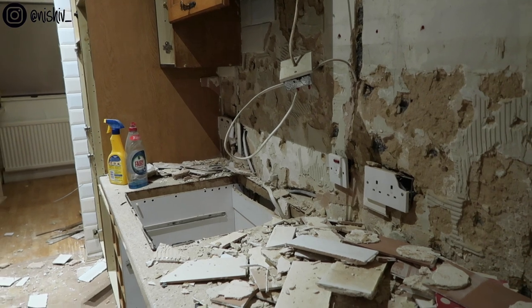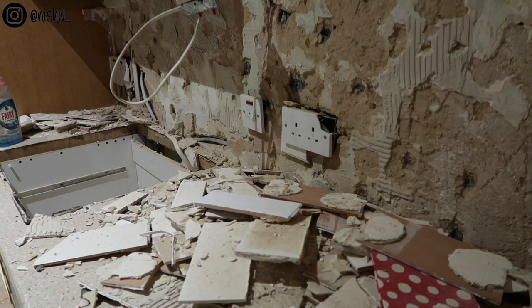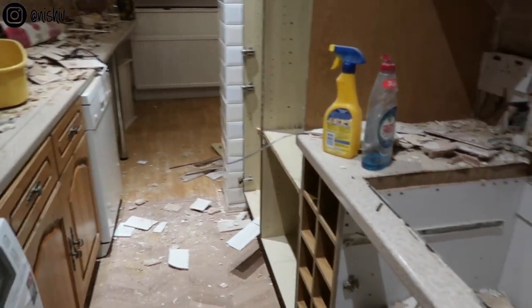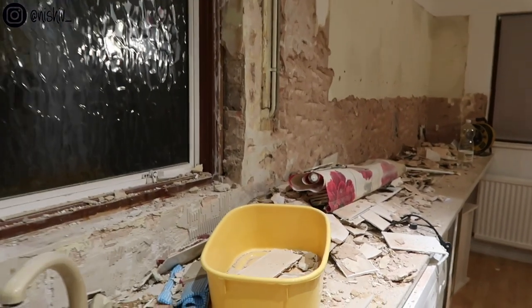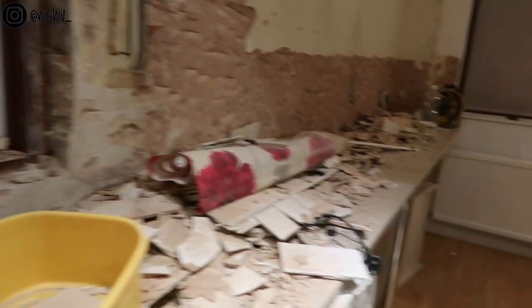They've pulled out all these plug sockets so they're very loose on the wall. How is that even safe to use? That plug socket's been cut out. This is all the tiles that are on the walls here. They've taken that floral blind off the window - that's incredible. And yep, all the tiles around the window have gone.